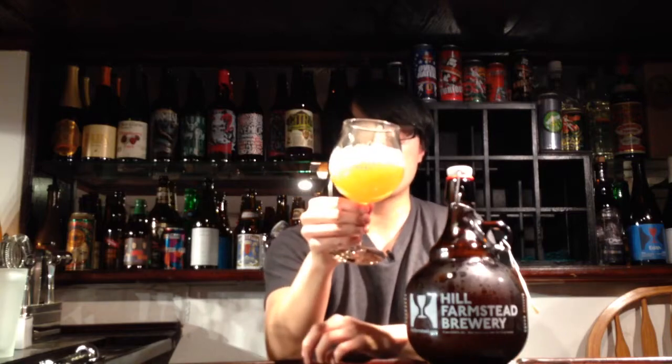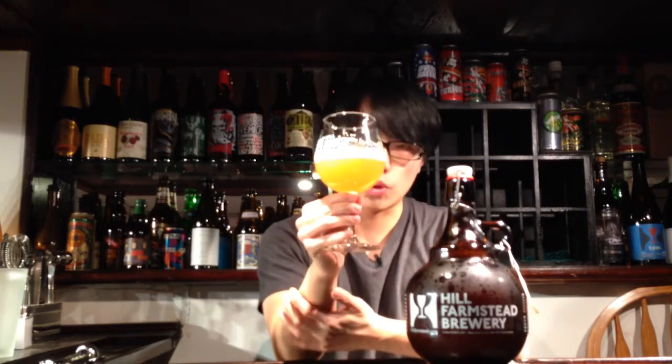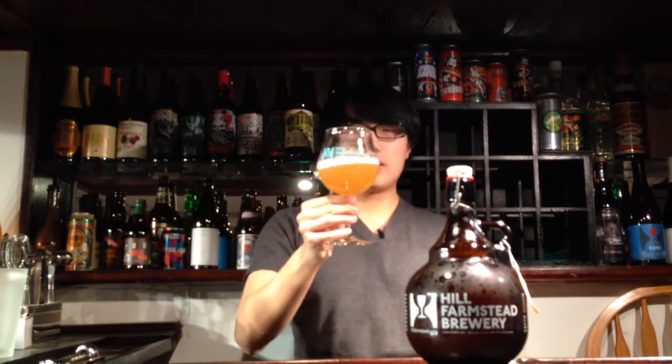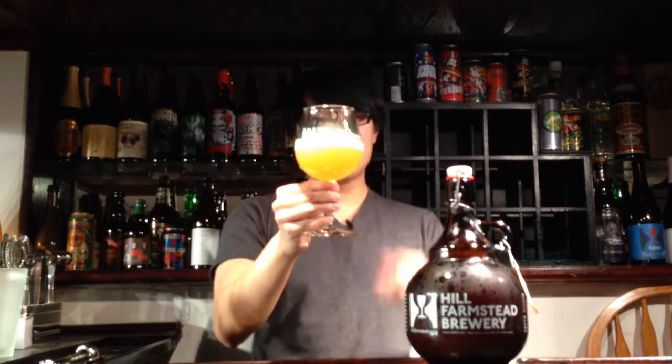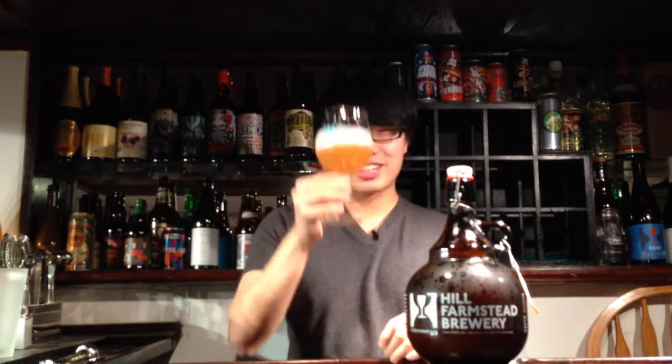So the beer comes in — oh man, that's a super gorgeous color. It's that hazy signature Hill Farmstead slash Treehouse color, that golden orange. It seems more opaque and more orange than the other beers, and it is just absolutely gorgeous. This is like perfect color for me — just hazy and really rich kind of color.